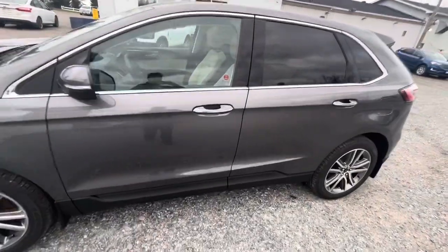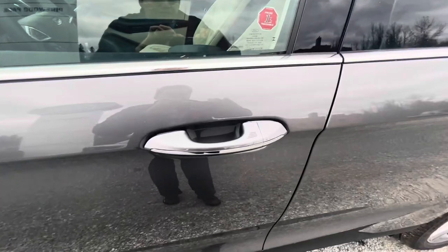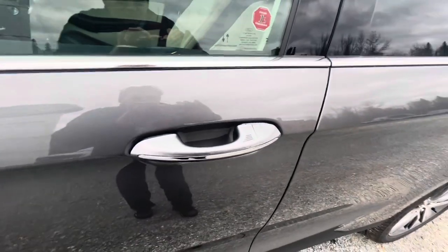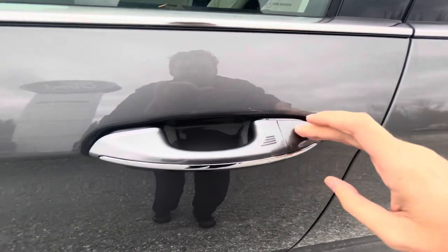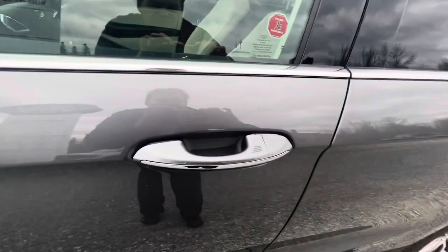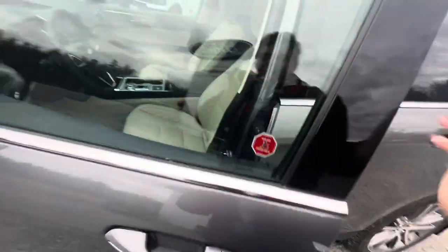The 2024 Edge Titanium does come equipped with a smart key system. By just keeping the key fob in your pocket, you can utilize the touch sensors on the driver and passenger door handles to lock and unlock the vehicle. To lock, just tap this little sensor here. Then grab behind the handle and it automatically unlocks the vehicle.